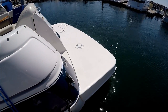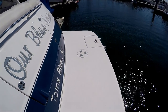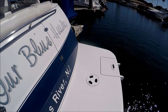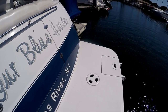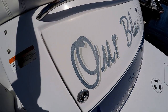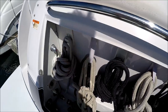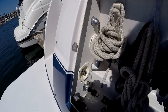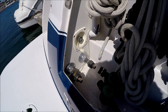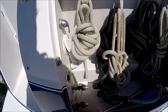Coming to the transom, we see we have a nice extended swim platform which is even large enough for a few seats out here. We've got our four-step boarding ladder so we can easily jump in the water and then hoist ourselves out. Here at the transom we have storage for both lines, hot and cold shower, fresh water take-on, and this setup here is for our fresh water engine flush on these twin Volvo 5.0 engines.